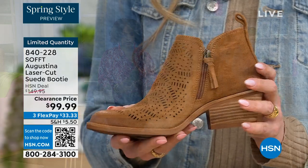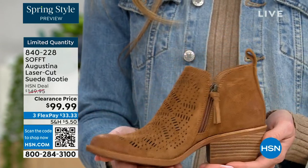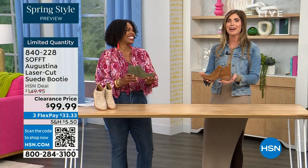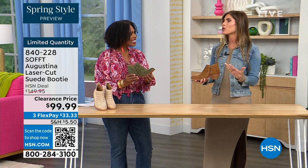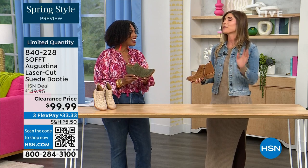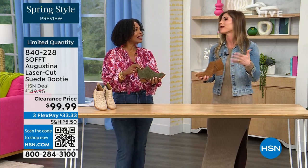Even though this is a stacked heel, same thing with our wedges — none of our shoes are clunky or heavy. Sometimes with western style boots or wedges they are heavy, and if you're walking around on your feet all day you don't want to be carrying around a five-pound dumbbell. They're still lightweight, still cushioned. I missed out on these last time I was on air with them — I didn't order right away. I call myself sturdy — I'm a big-footed gal — and sure enough they didn't have my size.